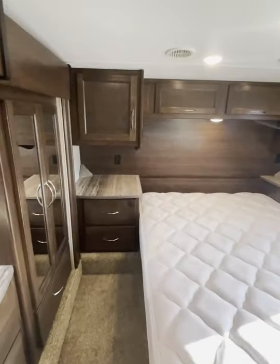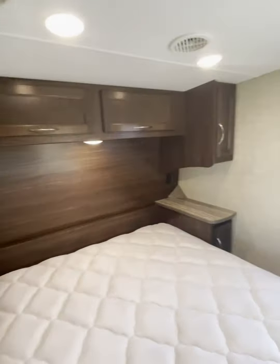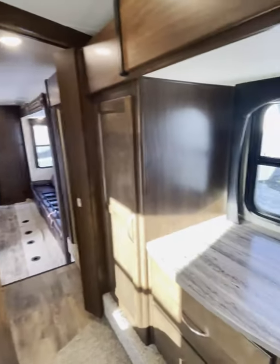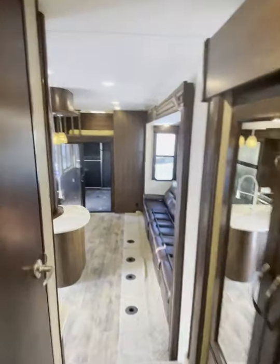Here we're entering the master bedroom. The thermostat is right next to your bed, so if it's a little chilly you don't have to get up — just increase it right there. It's a pocket door, with a nice little shelf for all your goodies like your cell phone.